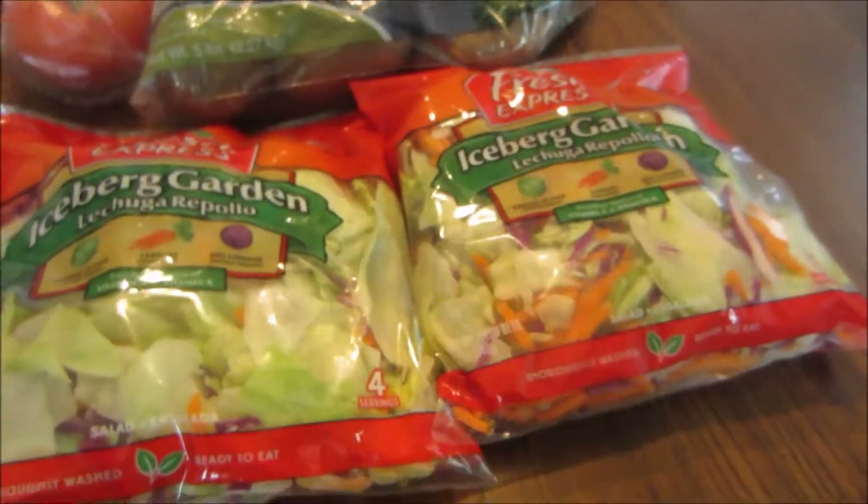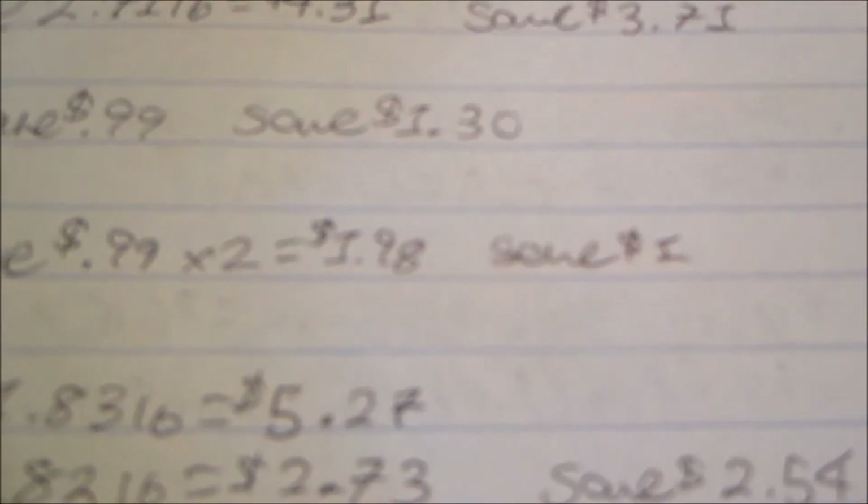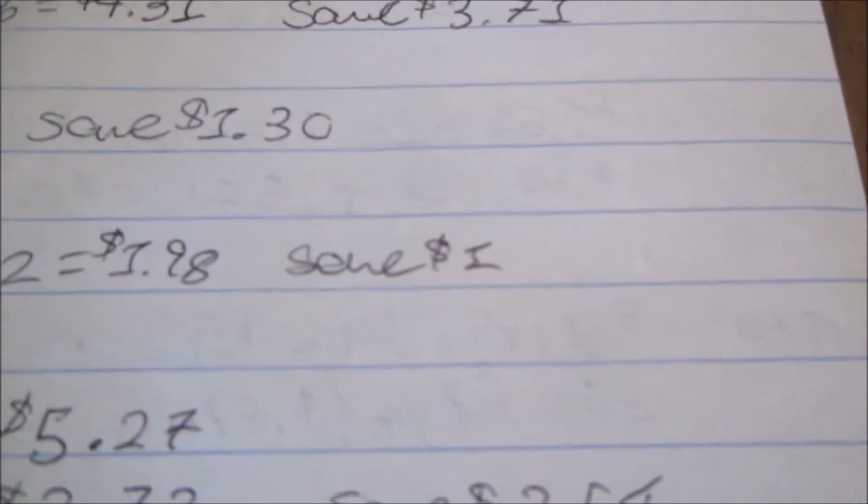The Fresh Express salads are also a limit of two this week. These are normally $1.49 and on sale for $1.99 — wait, they're on sale and I paid $1.98 for both and saved $1.00.